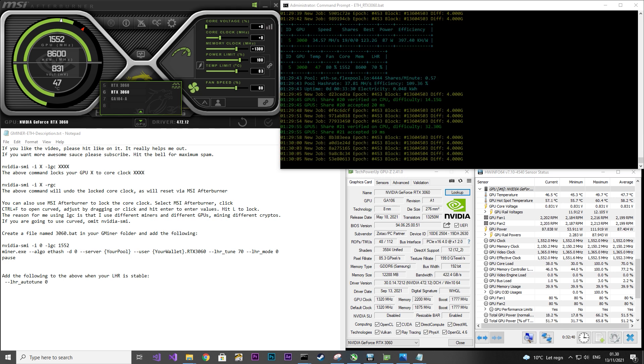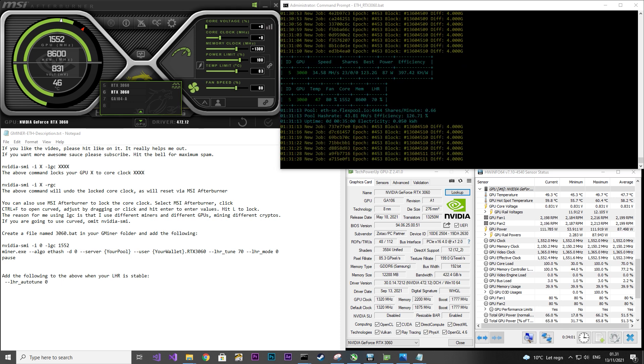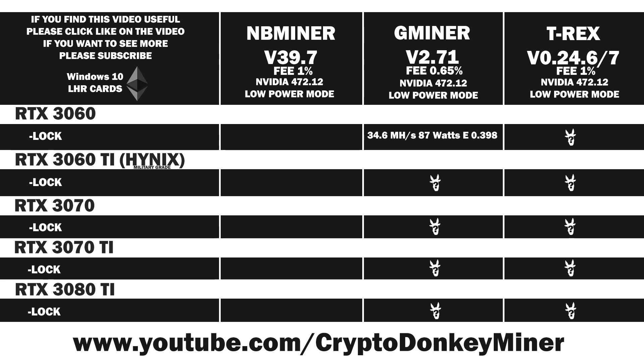The fan speed I have set to 80% and my CPU is under 50 degrees. Looking at the average result: 34.6 MH/s at 87 watts, which gives an efficiency of 0.398. That is an okay result.